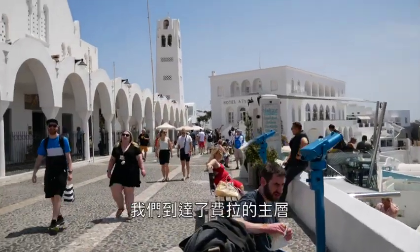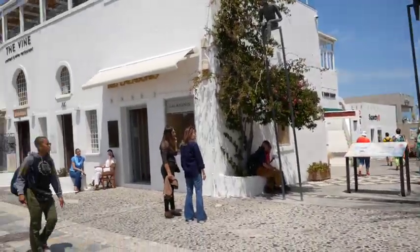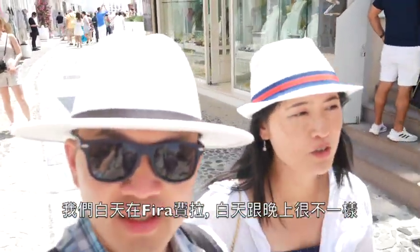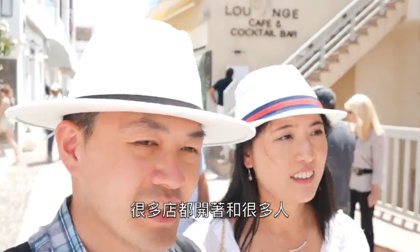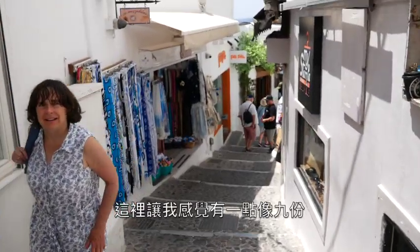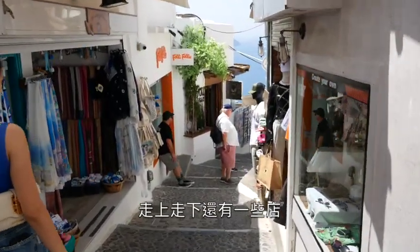We've reached the main level of Fira. In the daytime it actually looks really different than the nighttime. There's definitely more stuff happening, lots of people, but not as crazy. Very crowded but nice. The vibe definitely reminds me of Jaffa — you go up and down stairs in little alleyways, and there are shops everywhere.